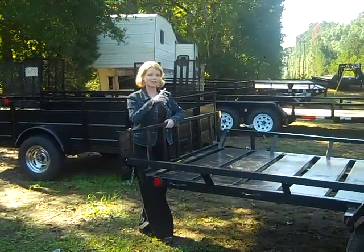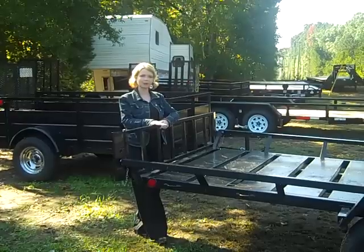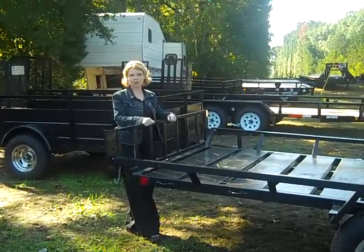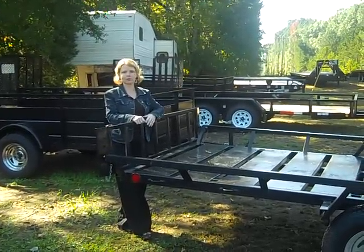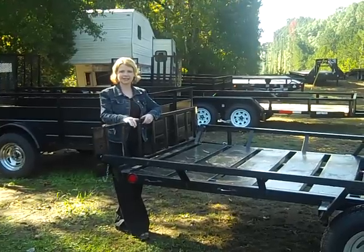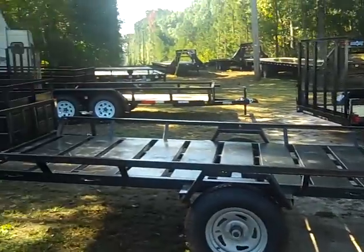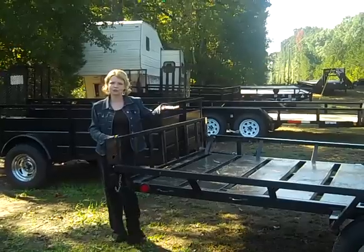Cindy at Trailers for Less here at our Fayetteville lot. I wanted to show you our Echo 3-Place ATV trailer. Great compact way to carry your 3 ATVs. These gates come off — attach either to the side or here to the back, and you can drive your ATVs right up onto the trailer.